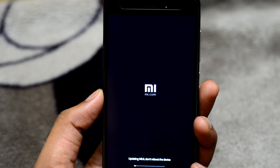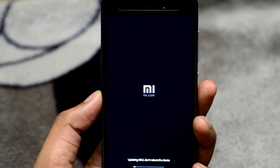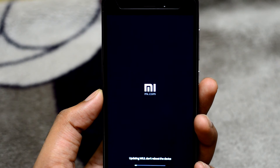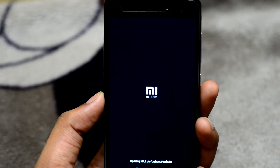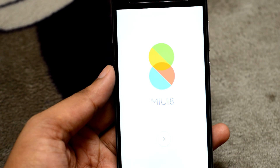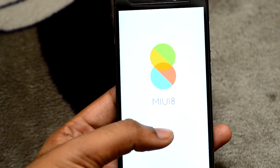It takes some time to update the device, so don't be worried if your device is taking too long to update. And that's it — after some time you can enjoy your MIUI 8.